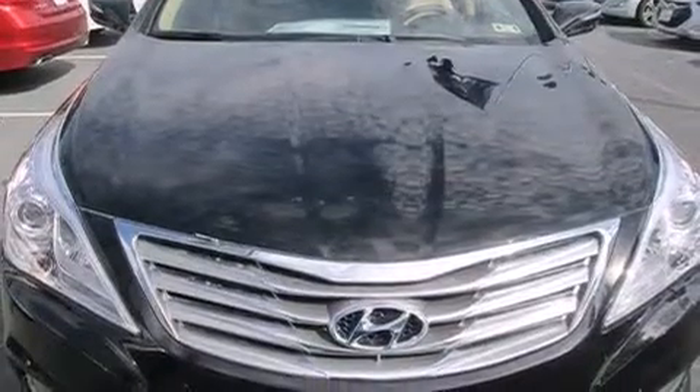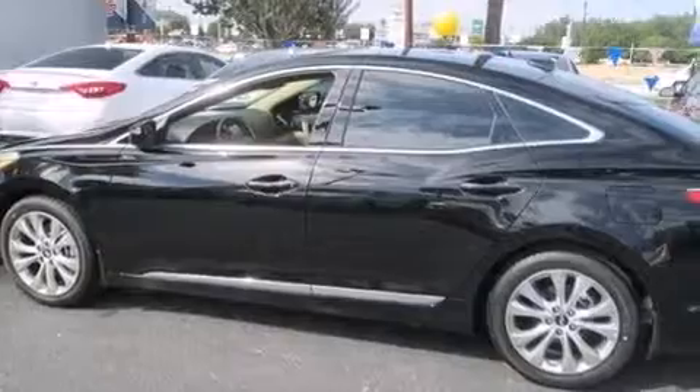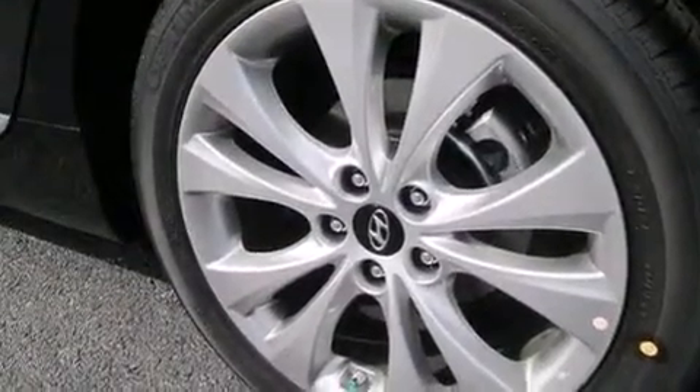Rear-seat child-proof door locks, air conditioning, a pass-through rear seat, steering wheel-mounted controls, and leather seats that provide great support and create an overall luxurious feel.